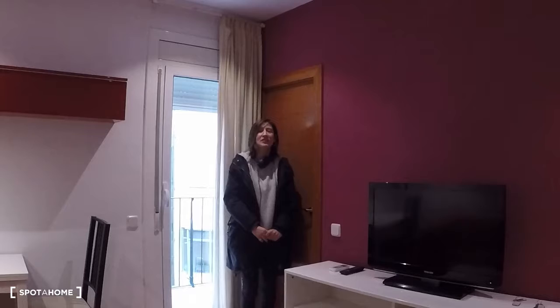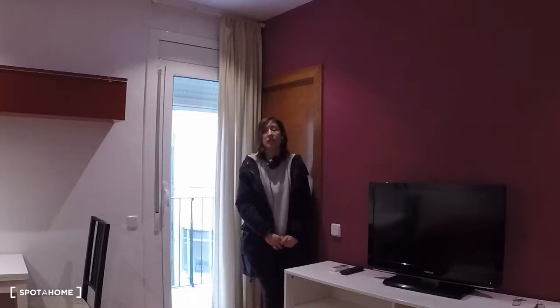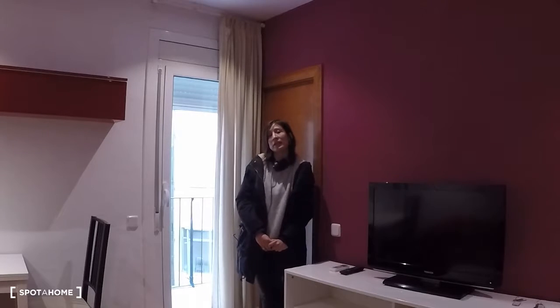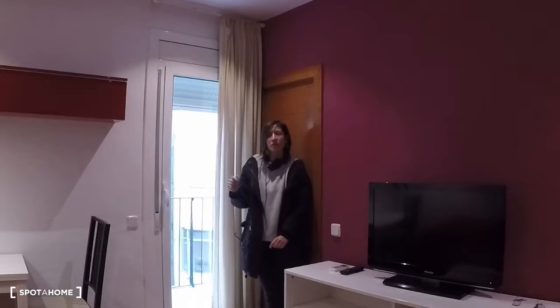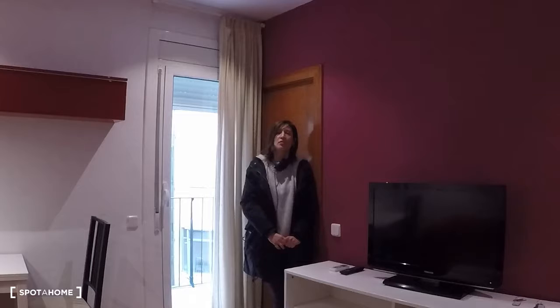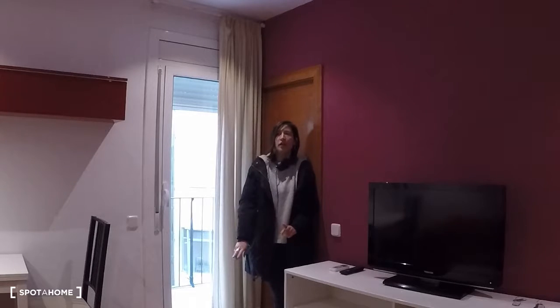Hello, this is Sirena from Spot on Barcelona. Today we are going to visit this apartment located in Champlain, Eixample. We are in Carrer Marina, really close to Sagrada Familia Square, so this is a very nice location. And if you need transportation, you have a metro station with the blue and purple line nearby.